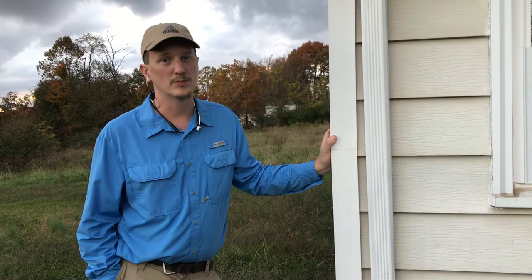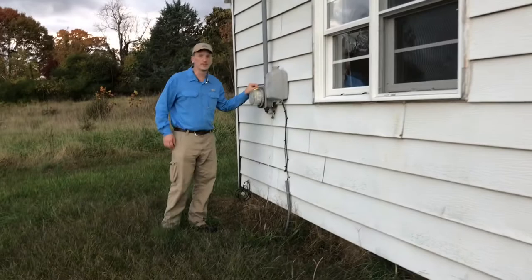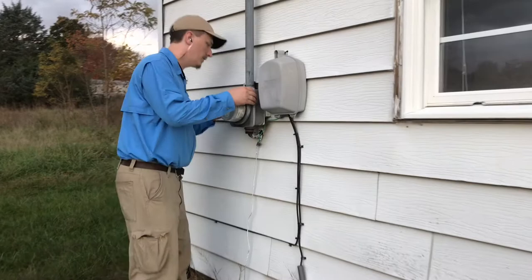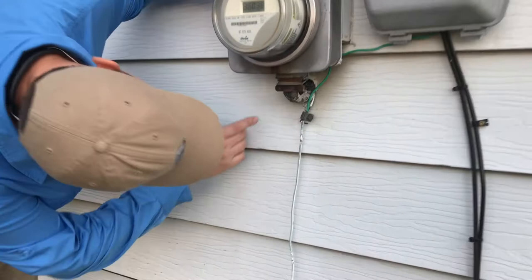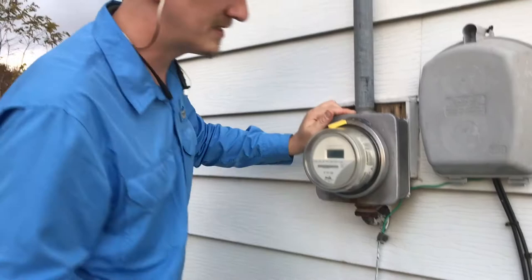Every house has one of these — your power box that comes in from the city. There's a conduit that actually goes through the wall right here, and it's got a hole right above it. Mice can get in around that no problem — it's not going to shock or electrocute them at all, it's safe for them. So they'll come in that way.